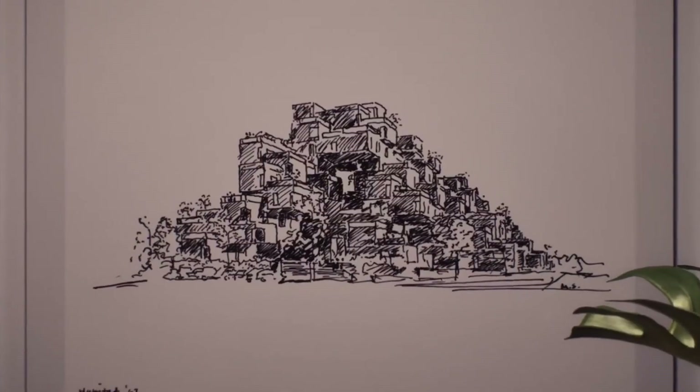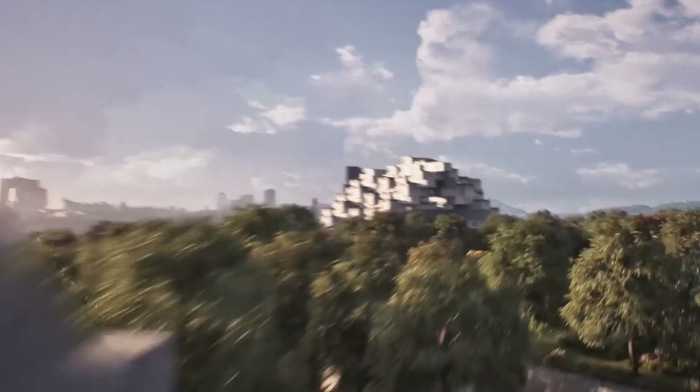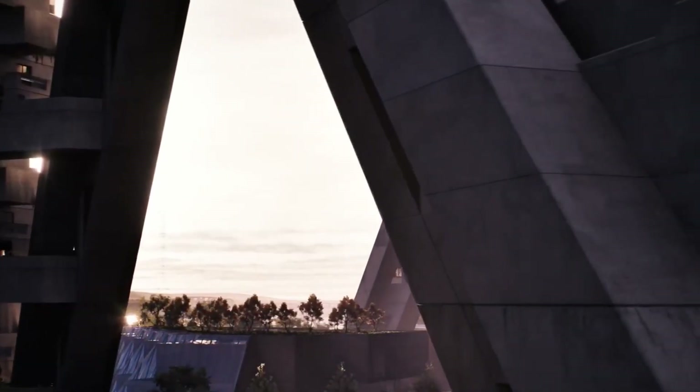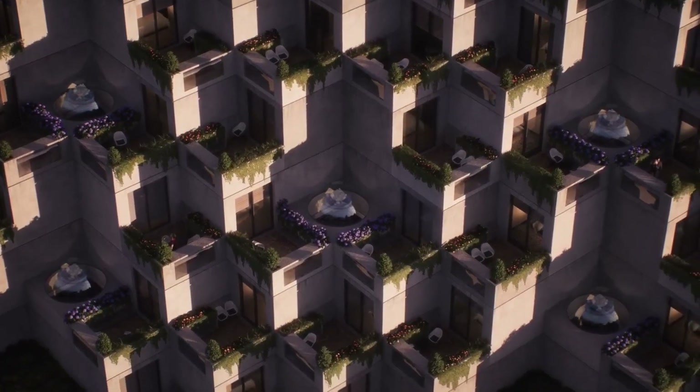Project Hillside is a partnership between Safdie Architects, Neoscape, and Epic Games. We wanted to take all of the archive of an architectural masterpiece from the 60s that's all analog, digitize it, and further develop it — because it was never really built the way it was originally envisioned. It was to deliver something that was not only technical but educational and had a historical component to it as well.